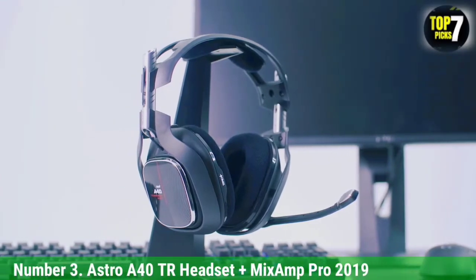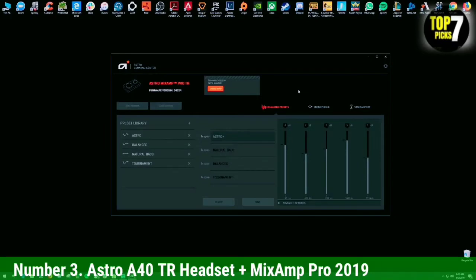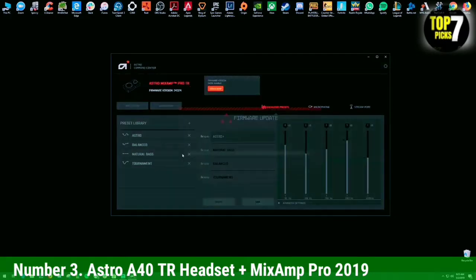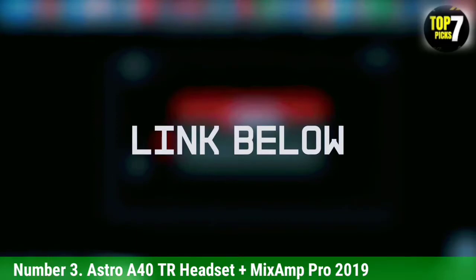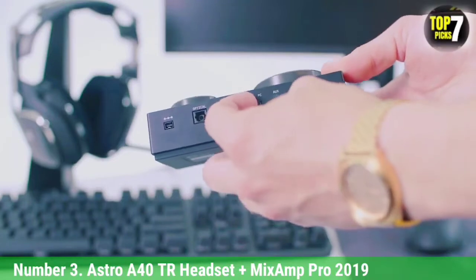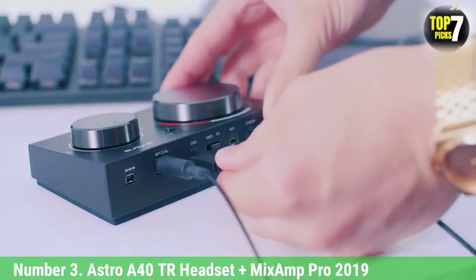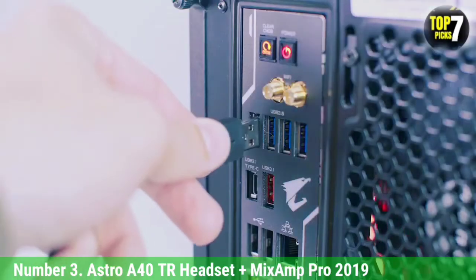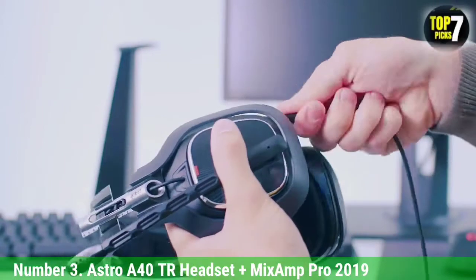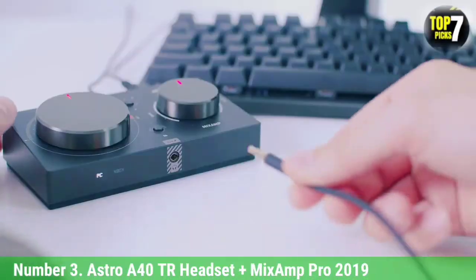Number 3: Astro A40TR Headset Plus Mix-Amp Pro 2019. The Astro A40TR Headset Plus Mix-Amp Pro 2019 is the best wired gaming headset that we've tested. You can purchase these headphones in either a PS4 or Xbox One variant — it's important to get the right variant for your console. They also come with a mix amp, which offers controls like channel mixing, EQ presets, and volume as you game. It offers a few inputs, and you can daisy-chain several amps together if you're at a gaming tournament.